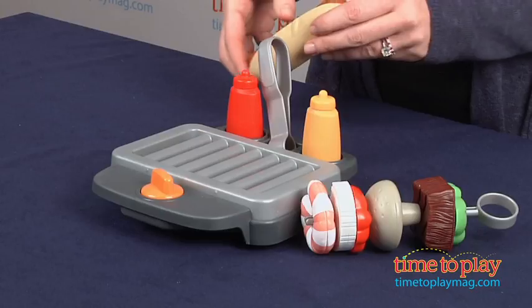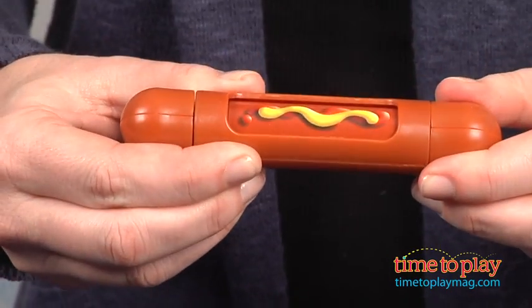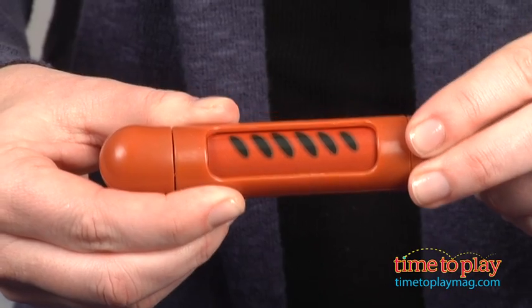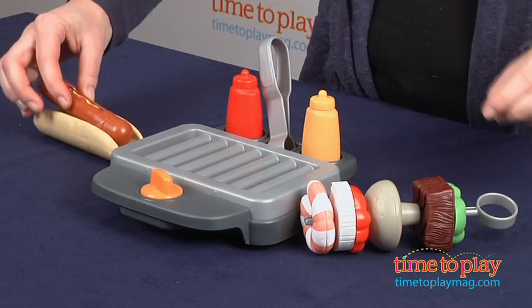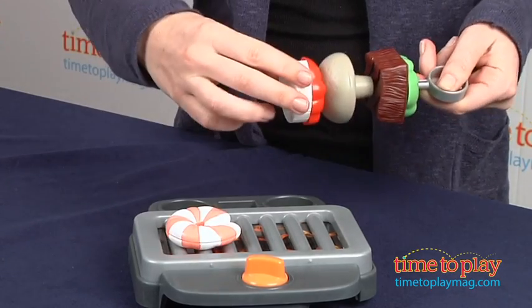It also comes with a hot dog and a bun, and the hot dog changes toppings when you turn it. So there's grill marks and ketchup and mustard, and it fits right in the bun. It also comes with a skewer kebab with different foods.